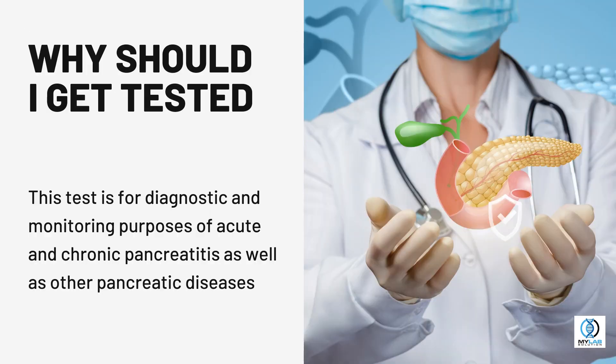Why should I get tested? This test is for diagnostic and monitoring purposes of acute and chronic pancreatitis, as well as other pancreatic diseases.